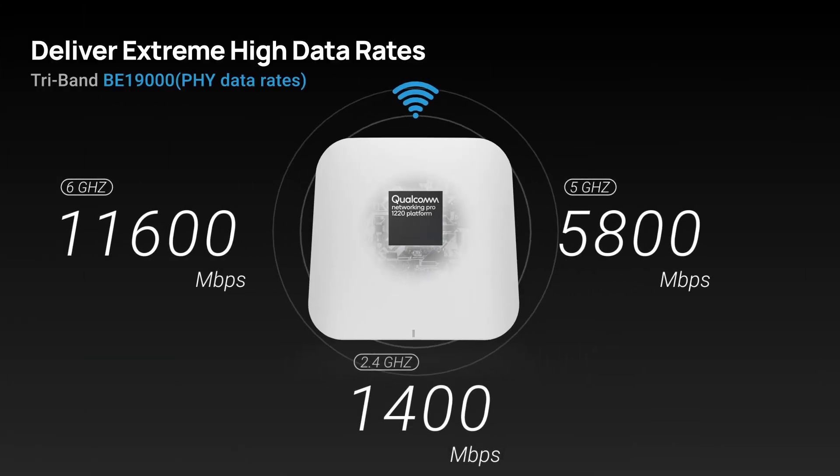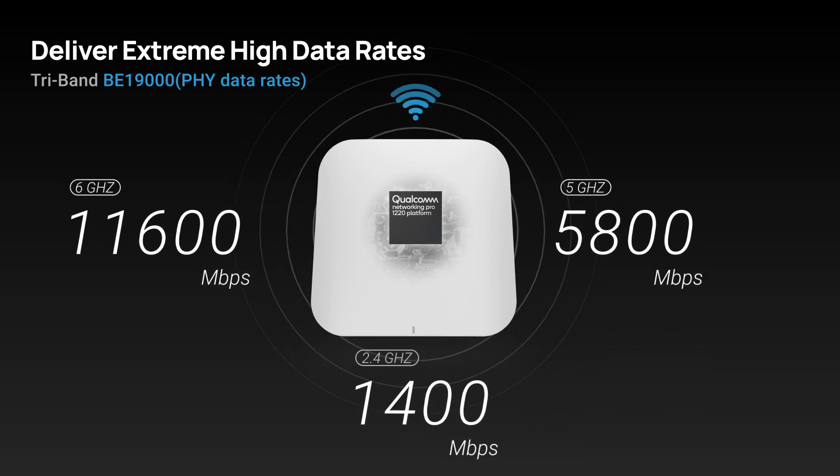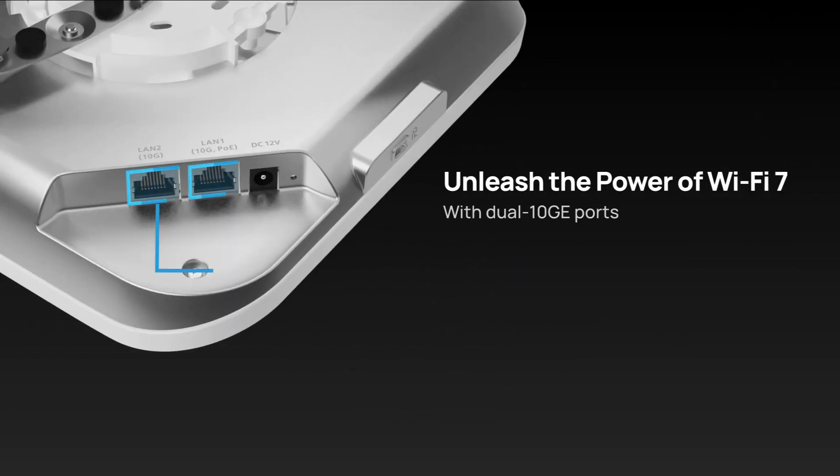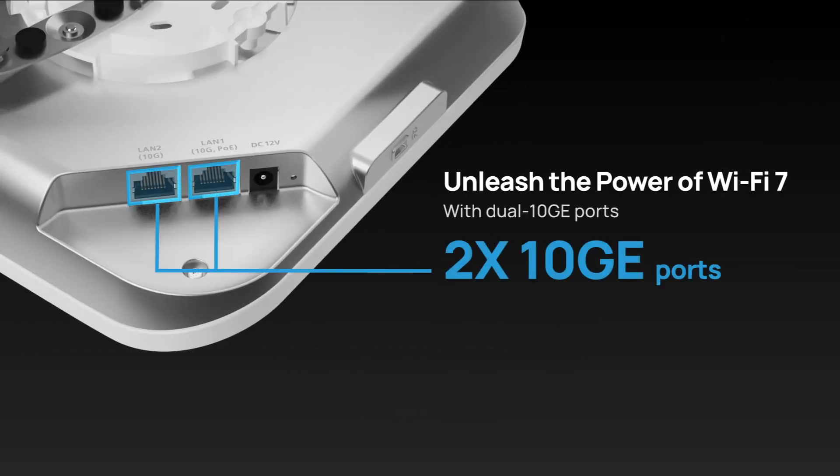ECW536 operates seamlessly across all three frequency radios, delivering data rates of up to 19 gigabits per second. The dual 10G Ethernet ports fully unleash the power of Wi-Fi 7, eliminating any network bottlenecks.